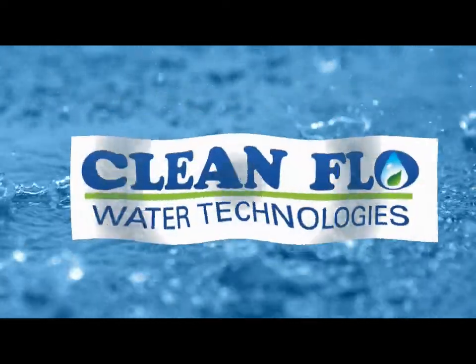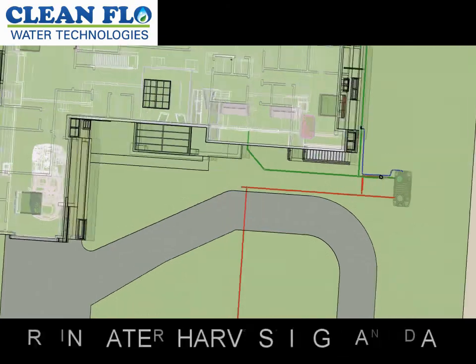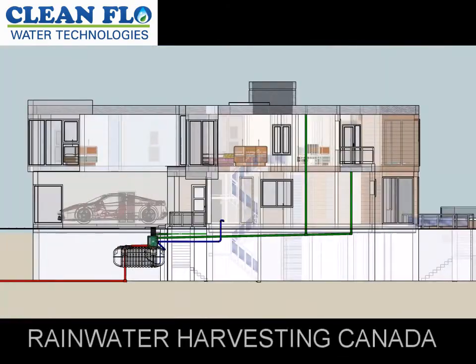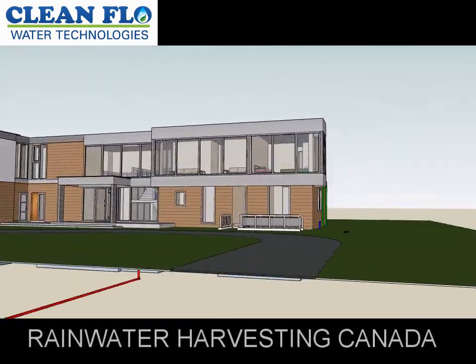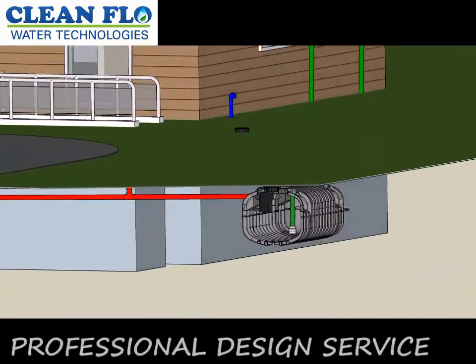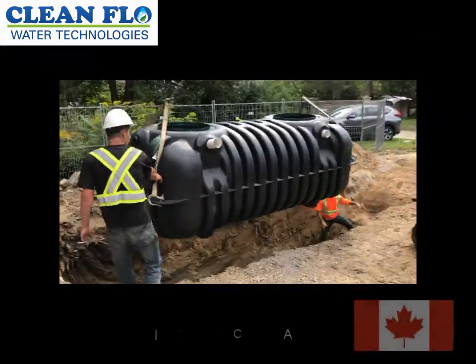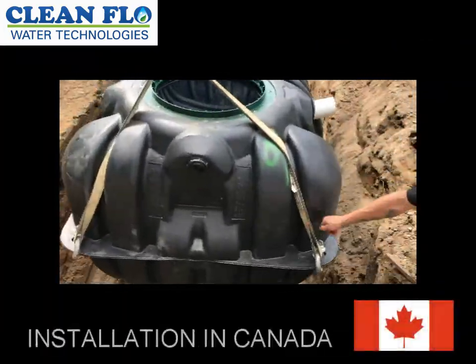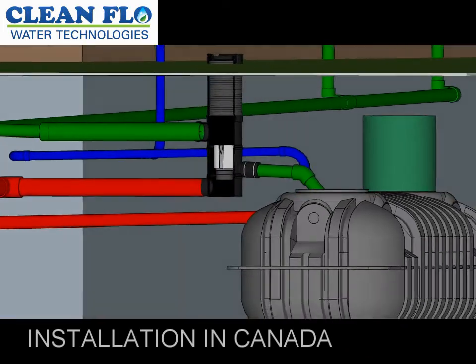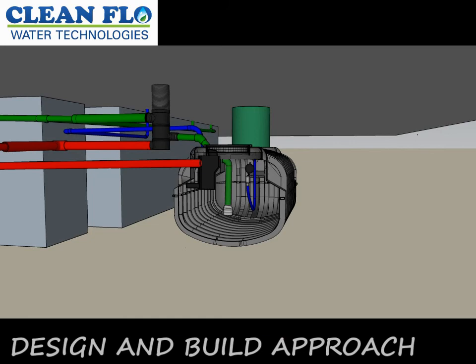CleanFlow was contacted by Nora Designs, a design-build architectural firm, and Elma Designs, an engineering firm, to design and install a rain harvesting system on a residential property in the Richmond Hills area. Nora Designs, Elma Designs, and CleanFlow Water Technologies are the leaders and innovators for state-of-the-art water conservation solutions in the GTA area.